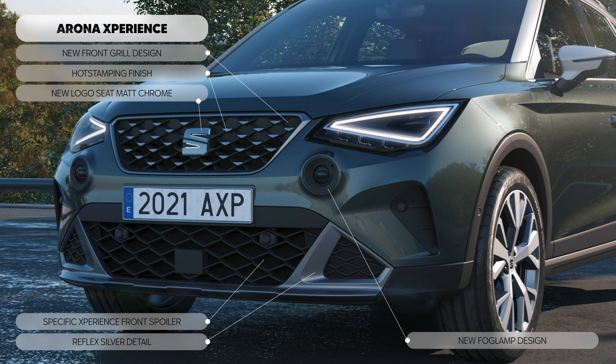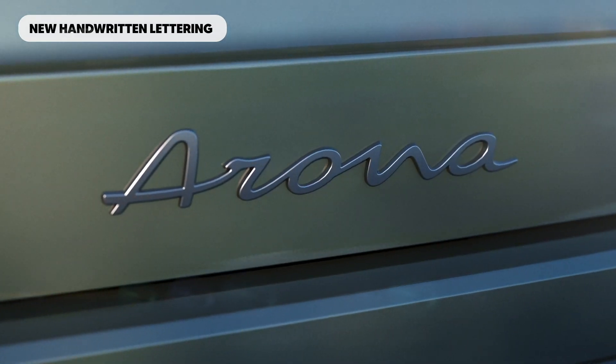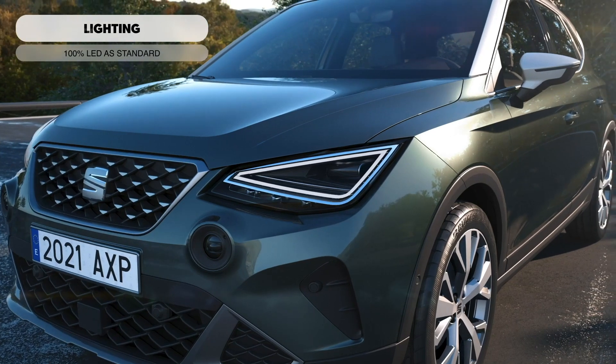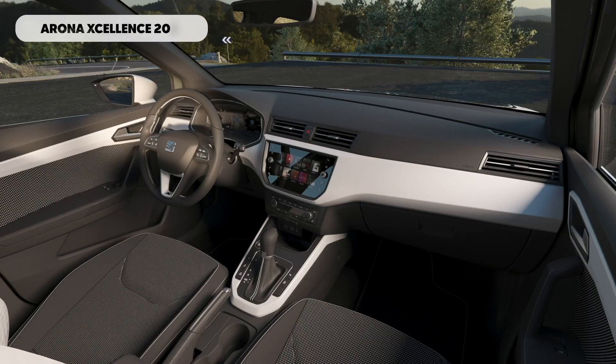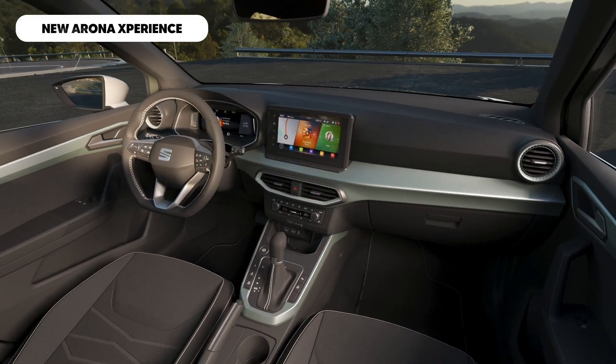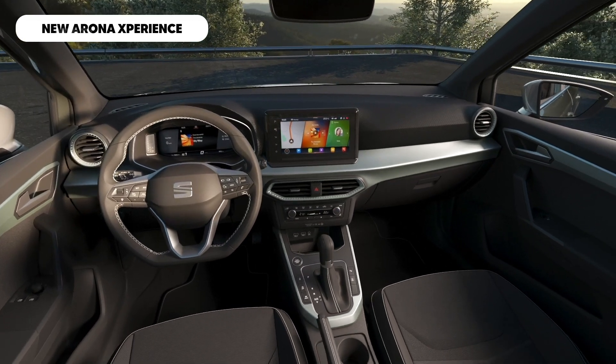Both the Seat Arona and Ibiza have been given visual changes as part of this refresh, although you'll need to be a die-hard Seat nerd to spot some of the cosmetic upgrades. The new Seat Arona sports redesigned bumpers, with the most significant changes being the introduction of circular fog lights underneath the main headlamps, plus silver-painted trimmings at the front and rear. The tweaks are even more subtle on the Ibiza — you get some new Ibiza script on the boot lid in a fancy cursive font.